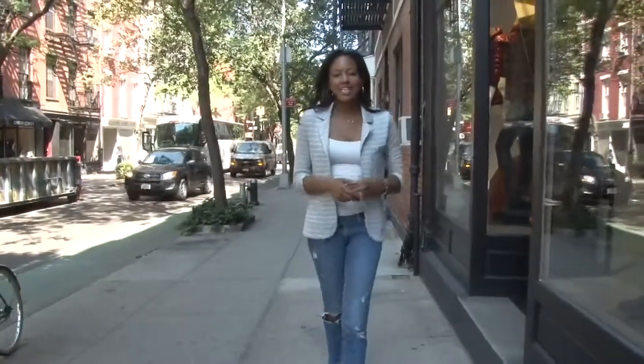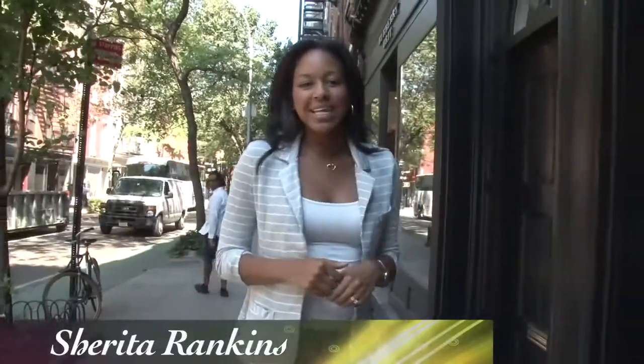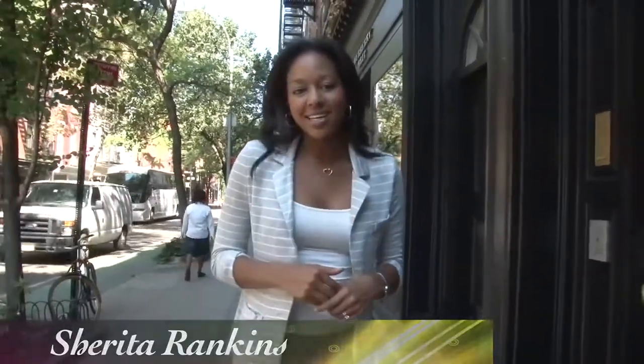Fall trends change every season, but translating those trends to your personal style is key. Pairing those trends with a great outerwear piece will definitely complete your look. I'm Sherita Rankins for BizCasters Eye on Style.